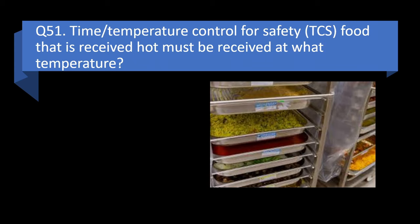Question 51. Time temperature control for safety (TCS) food that is received hot must be received at what temperature? Greater than or equal to 125 degrees Fahrenheit, greater than or equal to 135 degrees Fahrenheit, or greater than or equal to 145 degrees Fahrenheit? Answer: b. Greater than or equal to 135 degrees Fahrenheit.